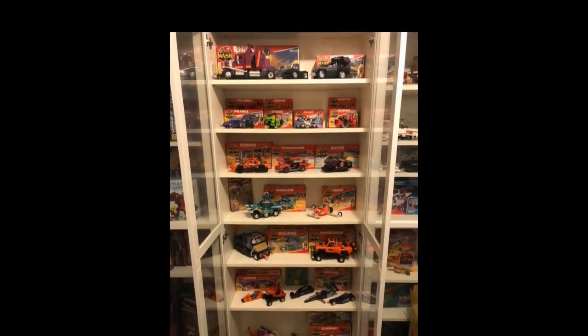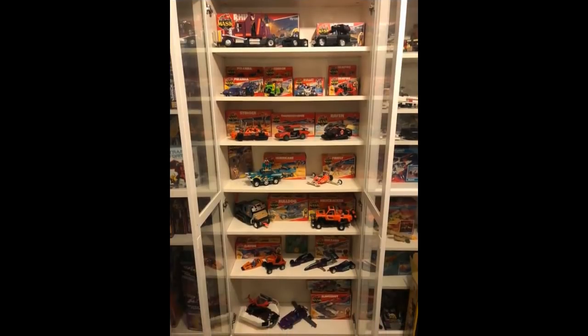I absolutely love this M.A.S.K. picture. First off, you've got the boxes behind the actual figure and vehicle, and then the figure and vehicle in front of it, in its action mode or battle mode. Looks really good — I love it. You can see pretty much everything you want to see about the box and you can see the figure and vehicle. Just really brings me back. I love the way this is displayed and I love the way it's spaced out.